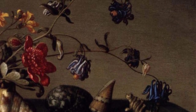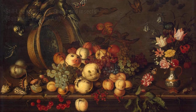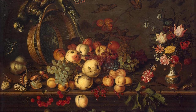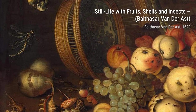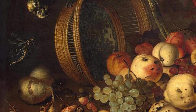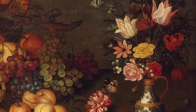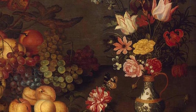Flowers in a Vase with Shells and Insects showcases van der Ast's ability to create a harmonious composition. The vibrant flowers, the intricate shells, and the curious insects come together to create a visual symphony. Basket Fruits celebrates the abundance of nature — the overflowing basket, filled with a variety of fruits, creates a sense of joy and indulgence.